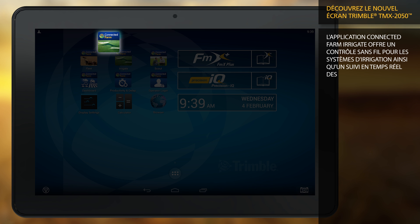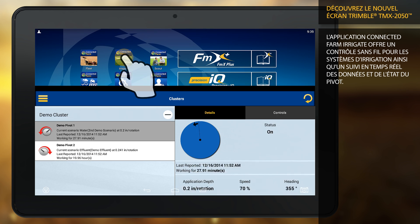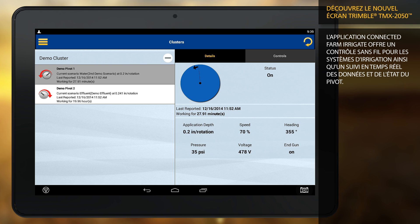The connected farm irrigate app offers wireless control for irrigation systems along with real-time data monitoring of pivot information and status.